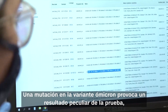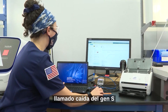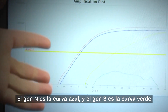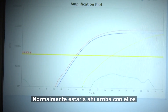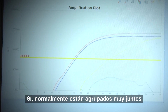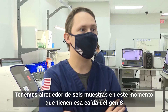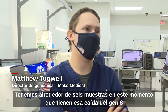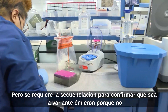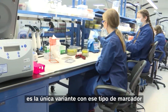A mutation in the Omicron variant causes a peculiar test result called an S-gene dropout. The N-gene is the blue curve and the green curve is the S-gene — it would normally be up there with them. Typically, they're all grouped pretty closely together, making a suspicious case easy to spot for expedited sequencing. We have about six samples right now that have that signature S-gene dropout. But sequencing is required to confirm Omicron because it isn't the only variant with that type of marker.